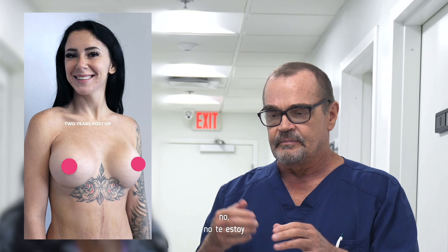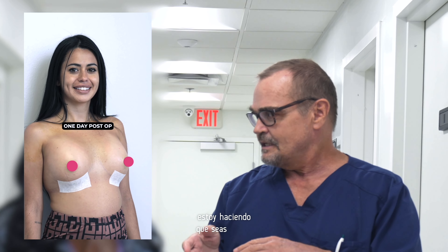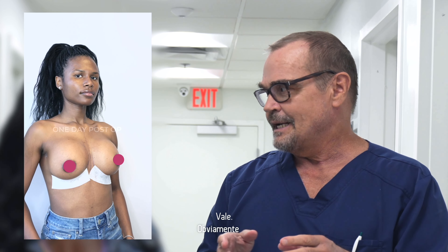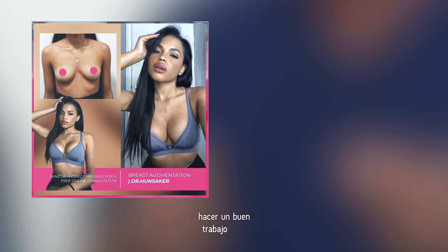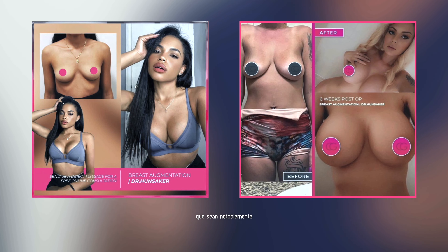Now they're never twins. I oftentimes will tell patients: I'm not making you symmetric, I'm making you less asymmetric. Obviously my goal is to have completely unnoticeable asymmetry, but it's not always achievable because it's still asymmetric natural breast tissue in front of the implants. But we can do quite a good job of making them remarkably more symmetric.